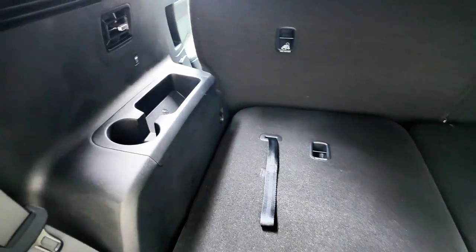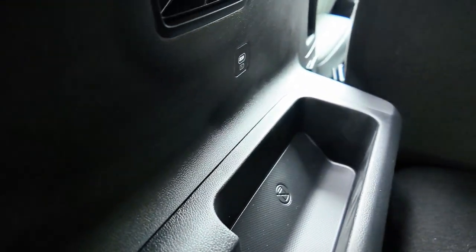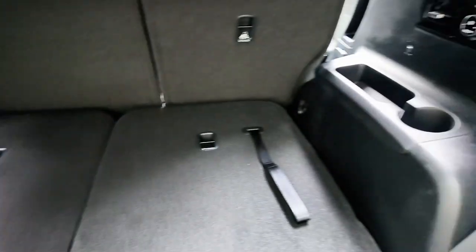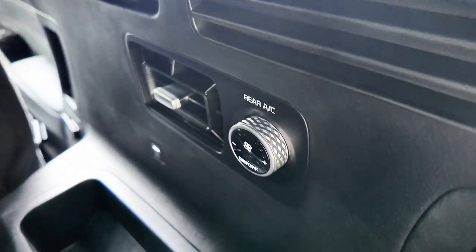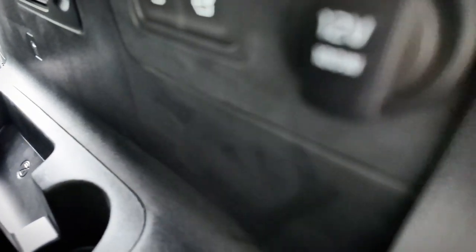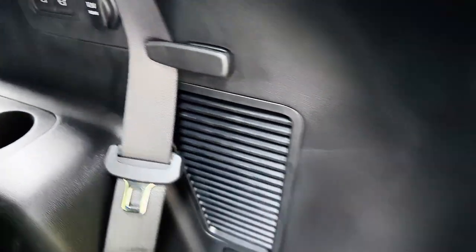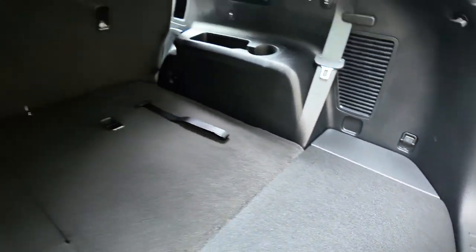Back here, before we look at the seats, you can see there are their own vents, a little pocket to put stuff, and a cup holder. Over here there's rear AC — so passengers back here have their own air conditioning. And then this lever is to fold the second row seats down. You've also got a 12-volt power supply and hooks for netting.